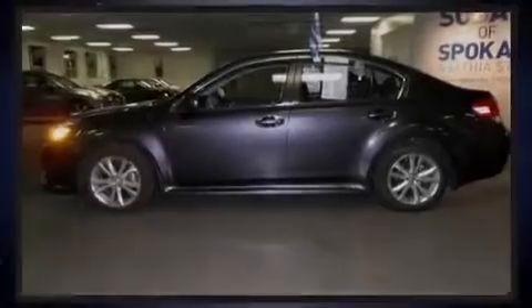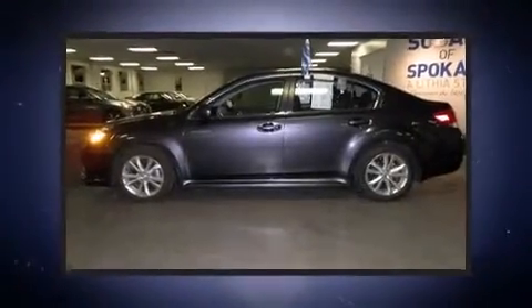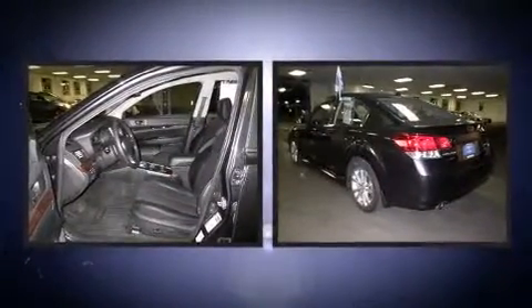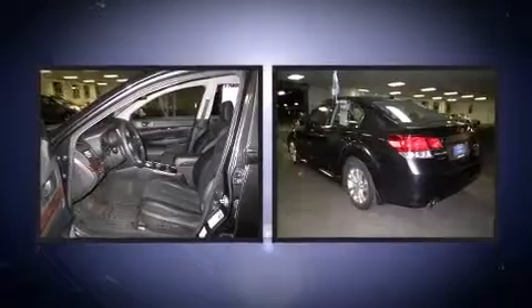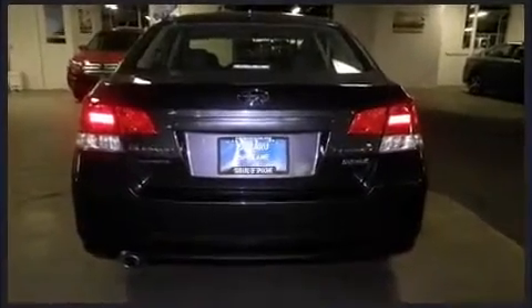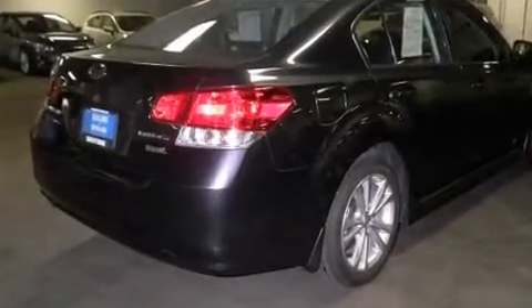Familiarize yourself with the 2013 Subaru Legacy. With fewer than 15,000 miles on the odometer, this 4-door sedan prioritizes comfort, safety, and convenience. It features all-wheel drive versatility, an automatic transmission, and a 2.5-liter 4-cylinder engine.